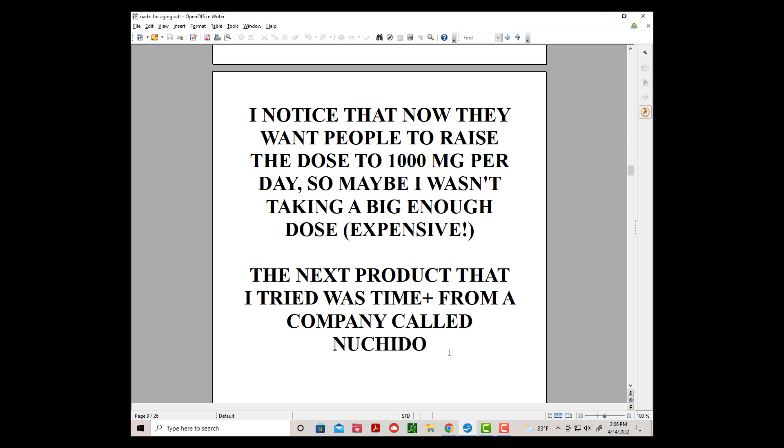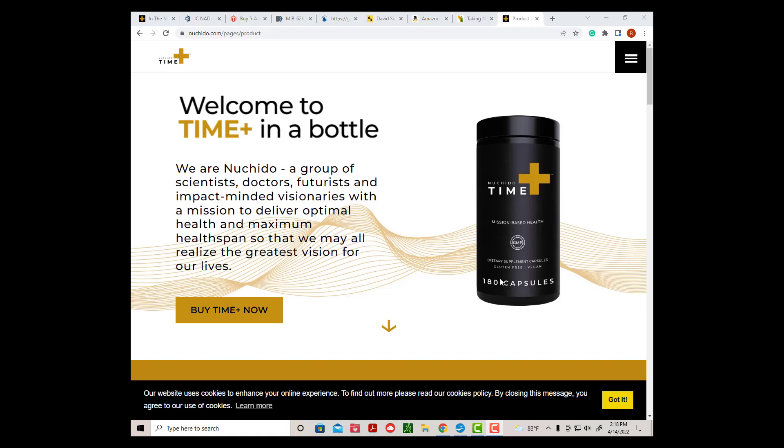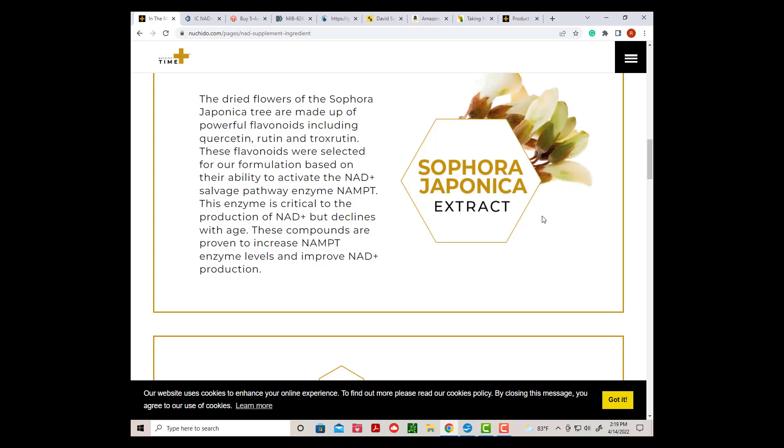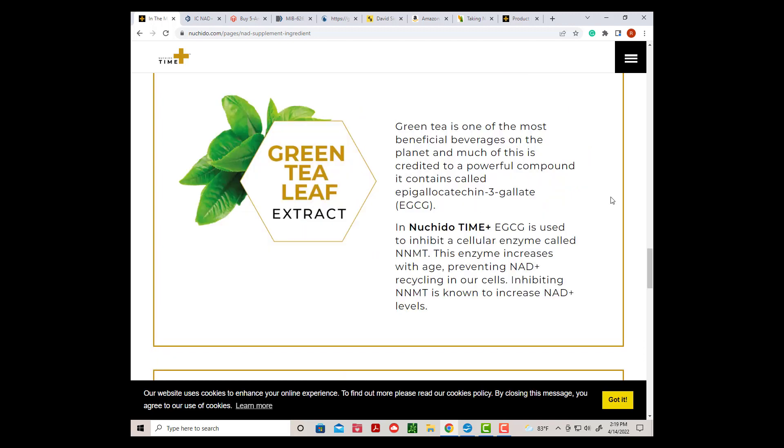The next product I tried was Time Plus from a company called Nuchito. This product uses a different approach to raising NAD Plus. They supplement with nicotinamide, but then use herbs to improve the various pathways that have declined over the years. They use a Japanese herb, Sophora Japonica, to improve the NAMPT salvage pathway, and EGCG from green tea to inhibit the NNMT pathway that limits NAD Plus production.